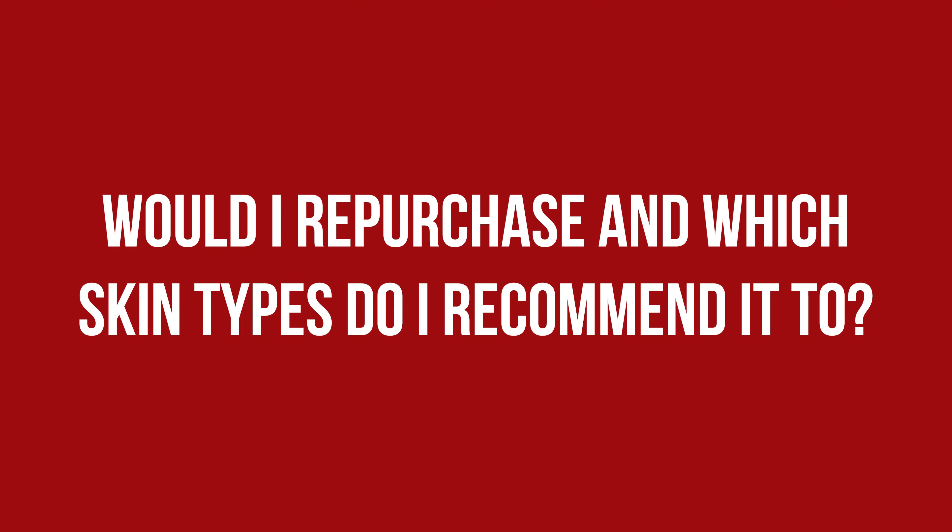I enjoy both moisturizers enough to consider repurchasing them eventually, but out of the two, Happier Barrier is my favorite, simply because there are already so many amazing gel moisturizers. If you are someone who prefers their skin to not look or feel like skincare — like my husband — these two are the ones you should definitely check out. Depending on your skin type you might prefer one over the other, but if your skin isn't extremely oily or extremely dry, you can make both of them work.